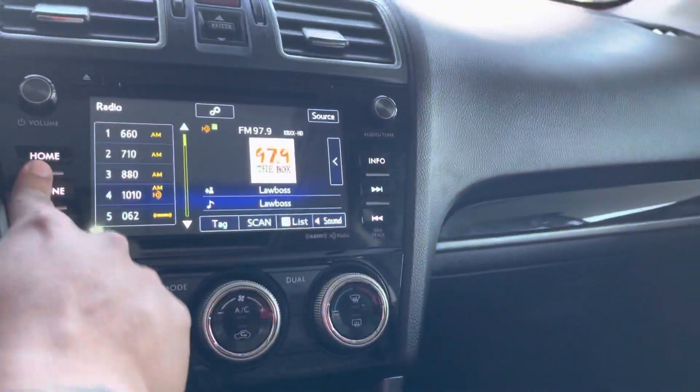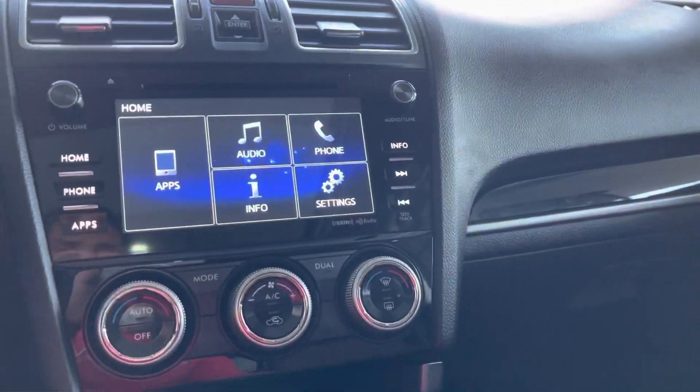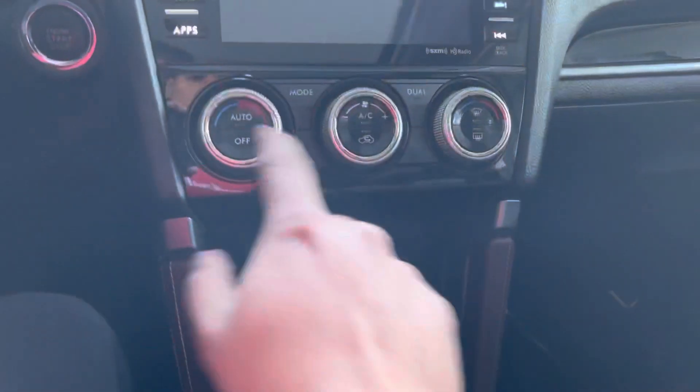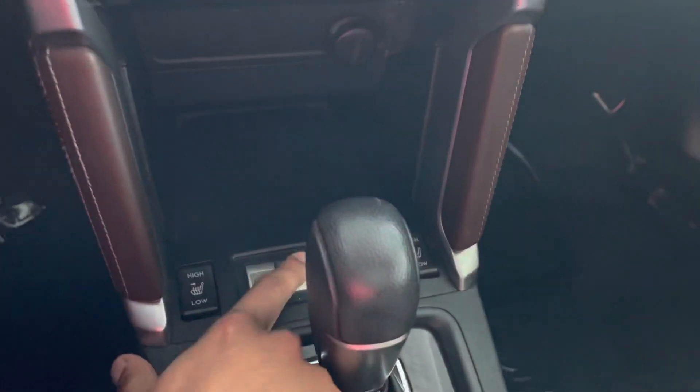We also have another screen right here — a touchscreen — and it does have a rear-view camera right here. AC, defrost, and storage over here. It doesn't have X-modes for off-road, as you can see.